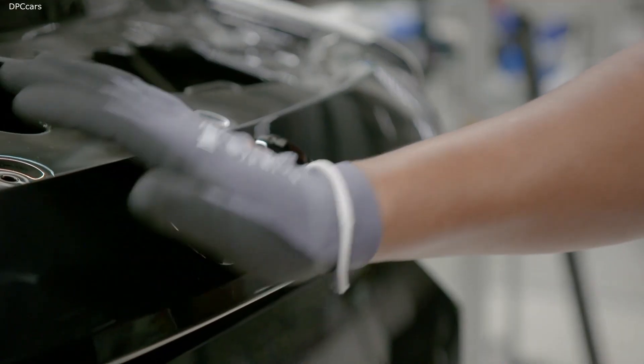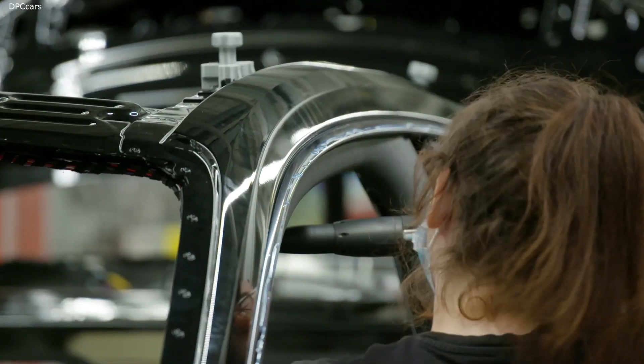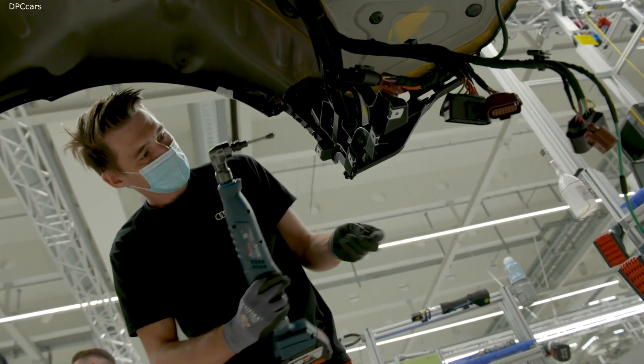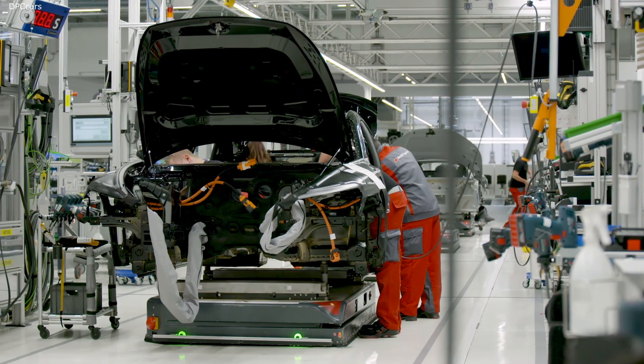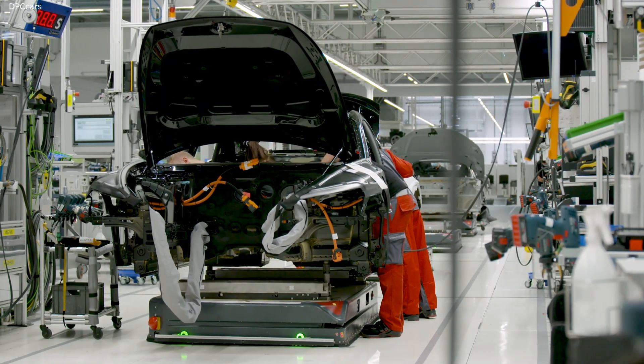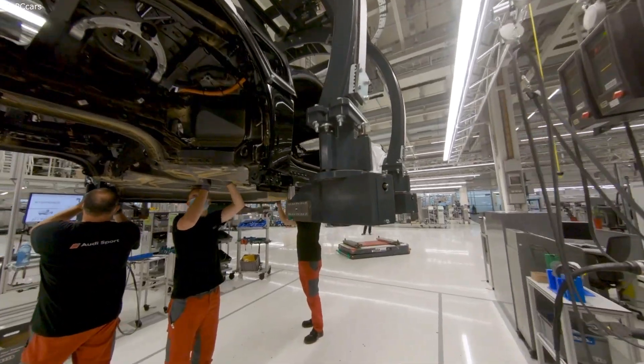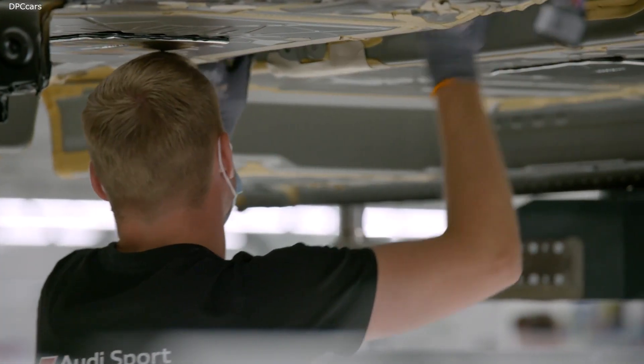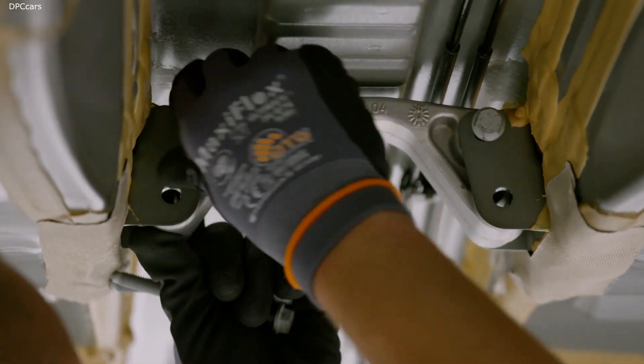Two models that couldn't be more different. Assembly of the nippy and agile fully electric Audi e-tron GT series has been integrated into the assembly line of the Audi R8 10-cylinder supercar. The Audi e-tron GT was brought into series production quicker than any other Audi before and without the use of the physical prototypes that are normally required.